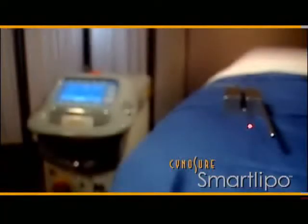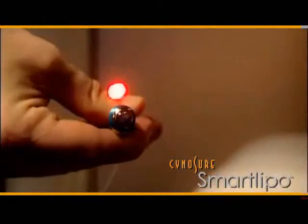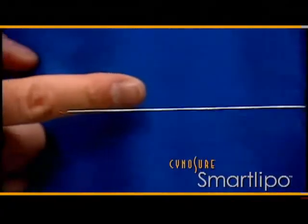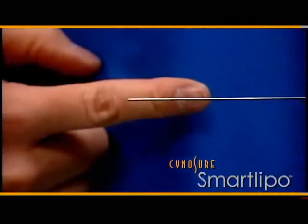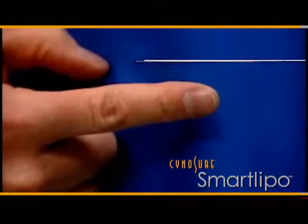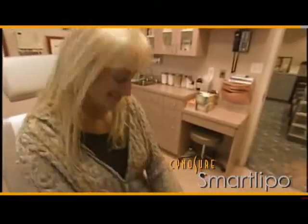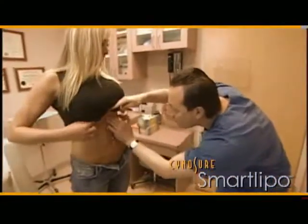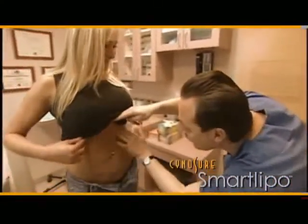One of the things I love about this procedure is that it's gentle and precise. The small size of the equipment used to carry the laser beam, which melts or liquefies the fat, is as thin as a strand of uncooked angel hair pasta. And I love the results.